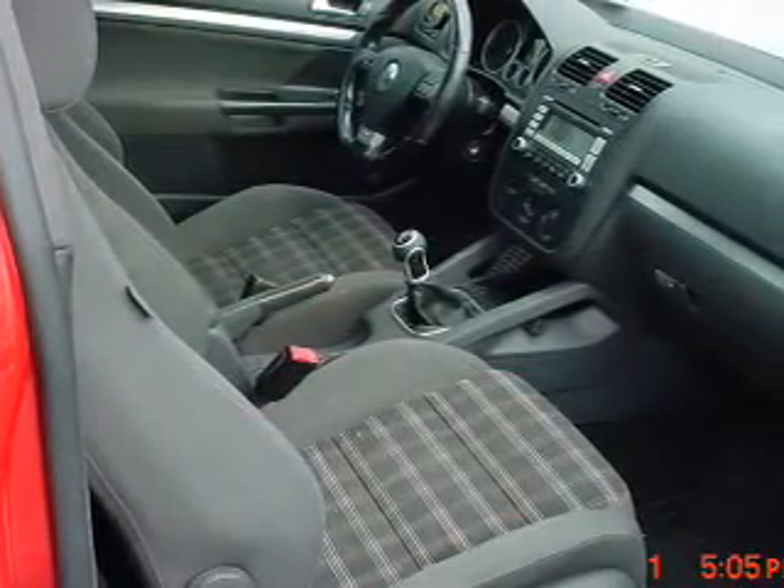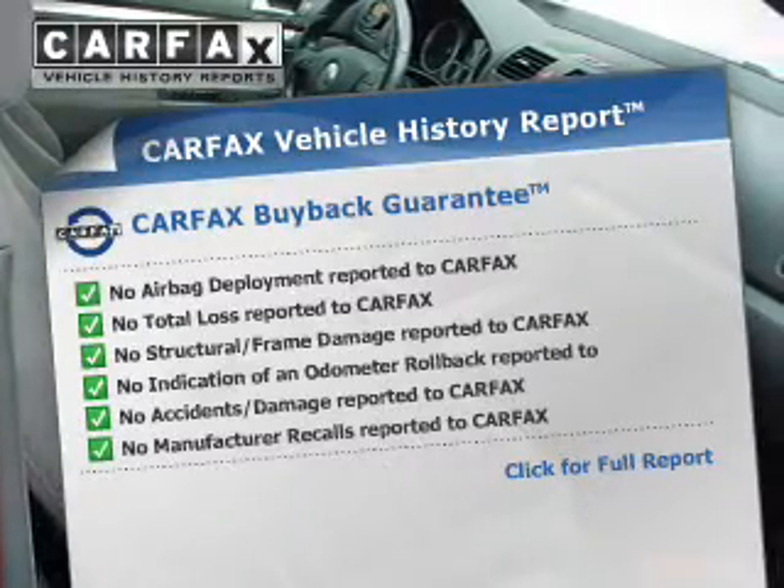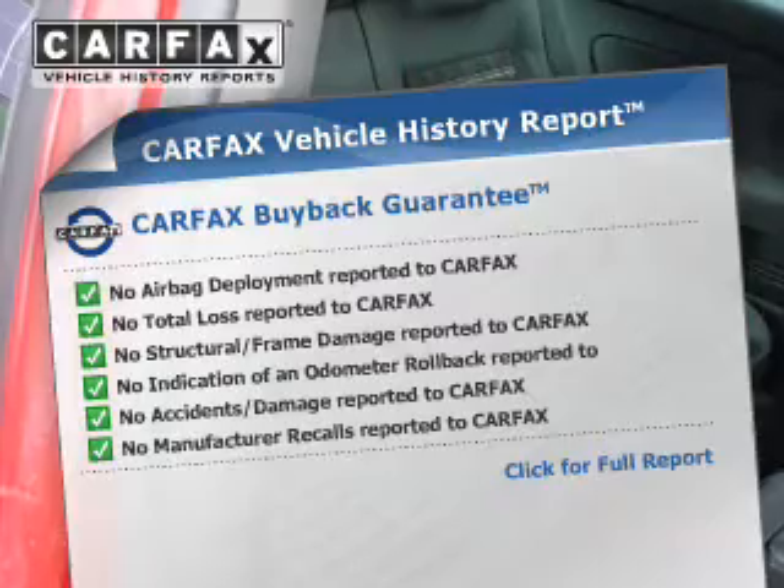Anti-lock brakes help you bring your vehicle to a safe stop. The sunroof lets fresh air in. An included Carfax vehicle history report allows you to purchase with confidence and the knowledge that your buy was a smart choice.